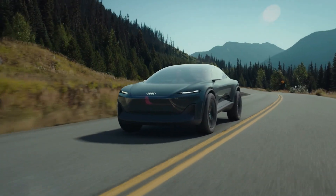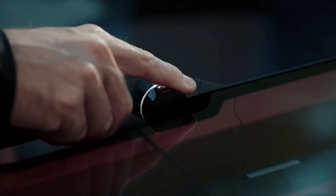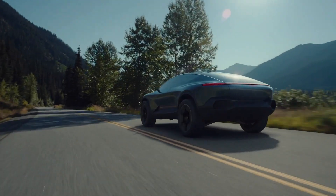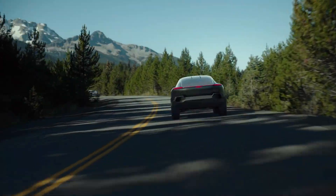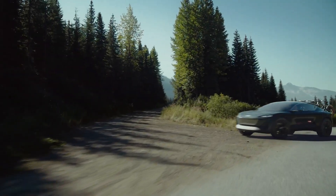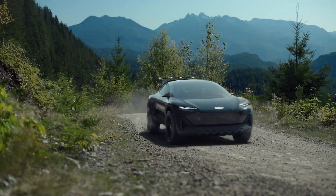The ActiveSphere has two electric motors that combine to produce 436 horsepower and 530 lb-ft of torque. Audi claims the 100 kWh battery pack provides more than 370 miles of range. The 800-volt fast charge allows the EV to get about 186 miles of range in just 10 minutes on a 270 kWh charging station.